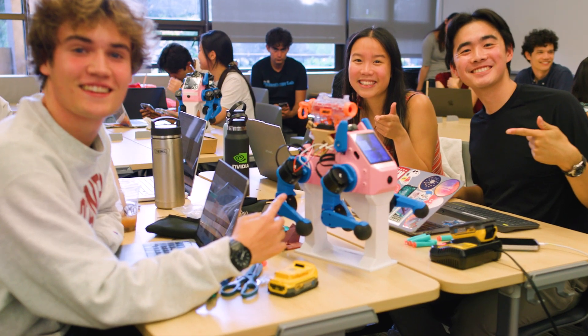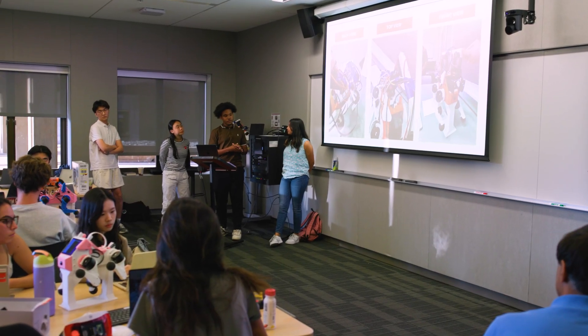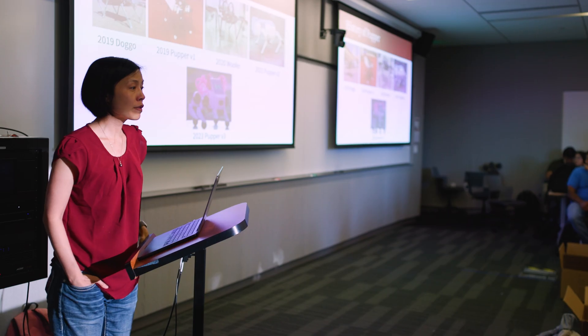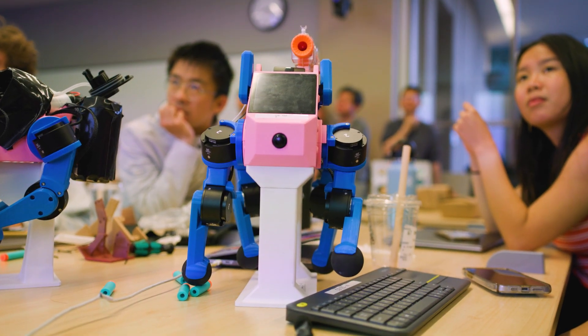All our students this year did very well. This class is an introduction-level class, so I hope this is not the end. Our goal is to inspire students to continue to take more advanced classes — there are plenty of opportunities to advance in robotics, and this is just the beginning.